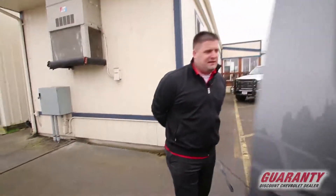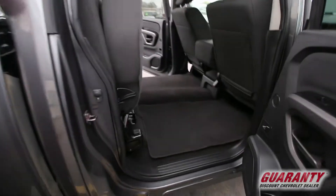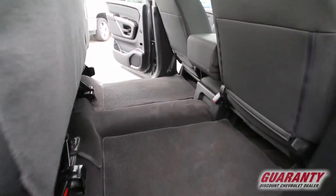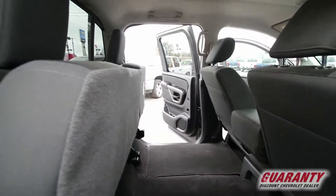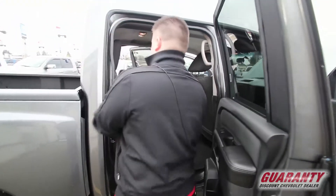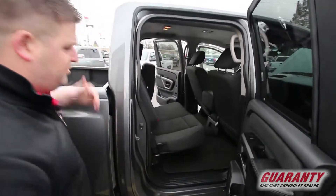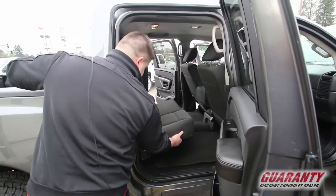In the back, we'll see how much room they have — it's quite a bit. Those of you looking for a crew cab, this would be a nice choice. Those seats lock up, so you just pull that lock, comes down, and they go back up just as easy right here.